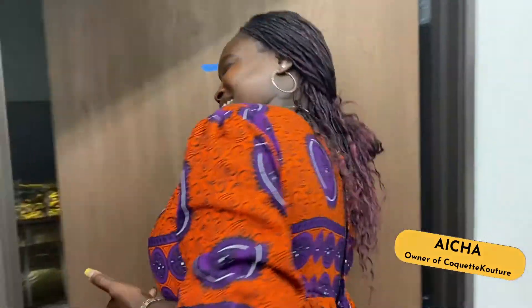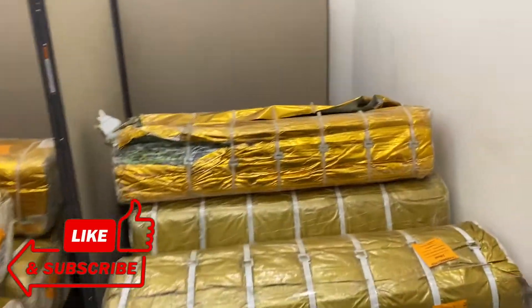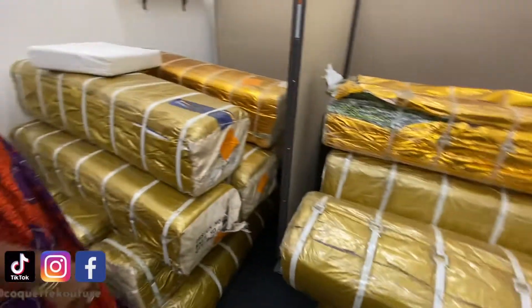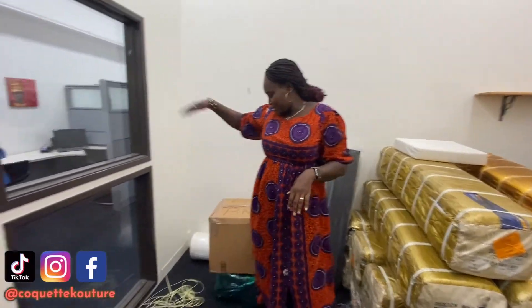This is one of our storage spaces. Look at all the fabrics! So this is everything here, and we just covered this now.